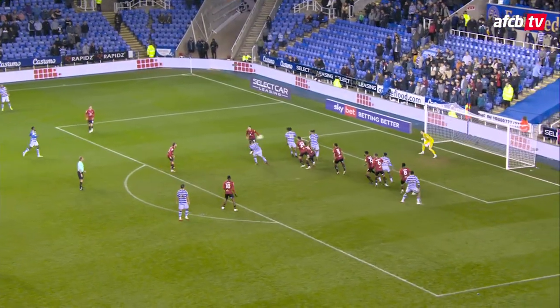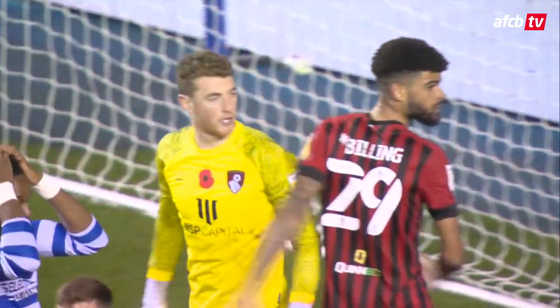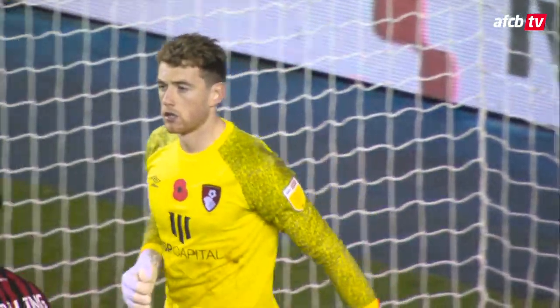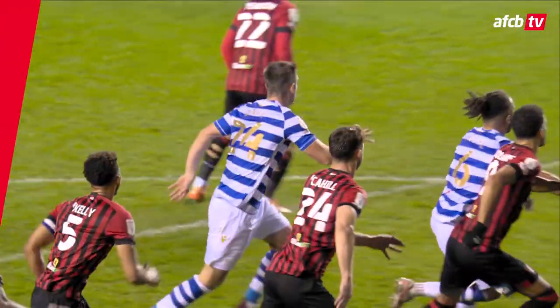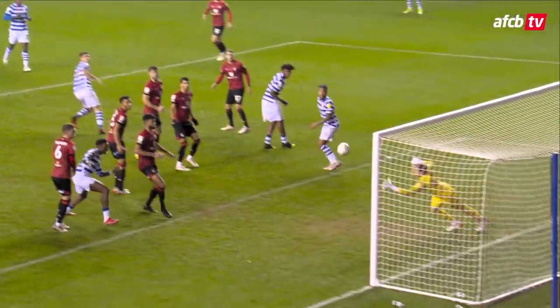Two minutes of added time to play, in it comes from Swift - a glancing header, and a brilliant save by Travers to preserve that clean sheet. The glancing header was aiming for the bottom right corner. Travers took a couple of steps, grabbed Lee across his line, and threw himself to keep it out. Travers - fantastic save.